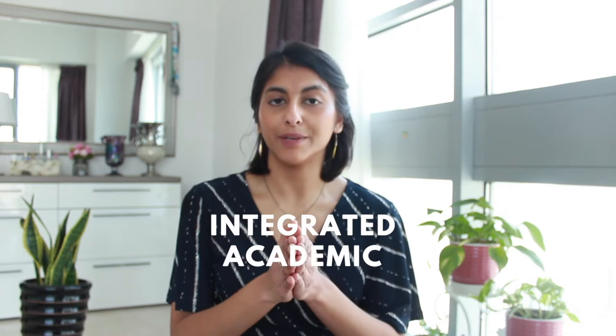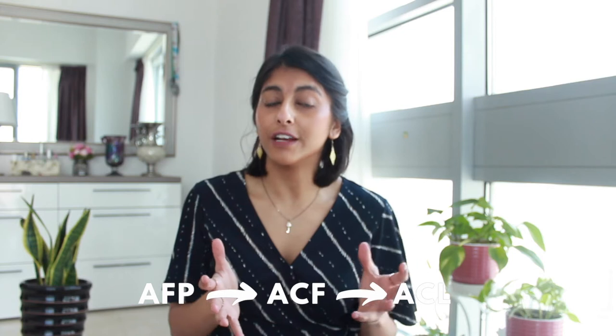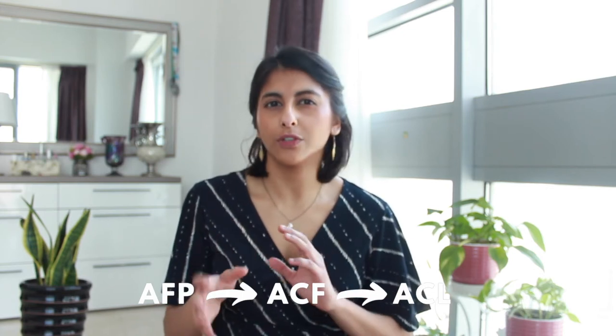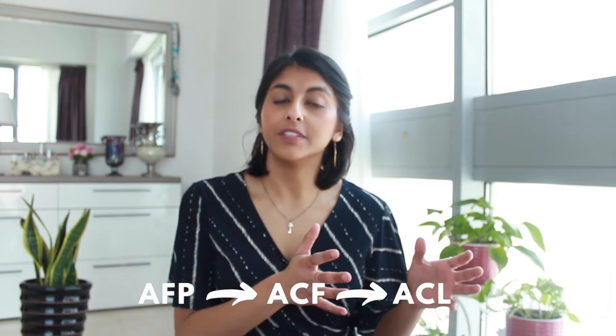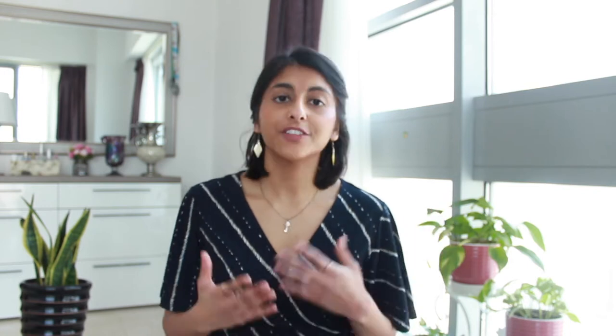The AFP is part of the integrated academic training pathway - a flowchart I'd really recommend getting familiar with because you may get asked about it at interview. The structure starts with an academic foundation program, then goes into an academic clinical fellowship (ACF), which is the equivalent of core training or GP training, then moves into academic clinical lectureships, senior lectureships, and so on. This pathway was developed as an equivalent to specialty training, but you don't have to start right at the beginning.